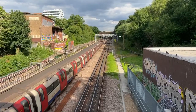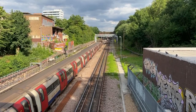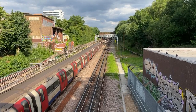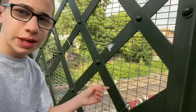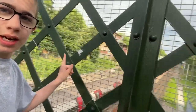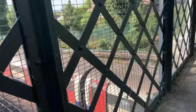There it is. This is Finchley Central turn back sidings. This is where Northern line trains usually terminate and head back — going to Kennington, Morden, or Battersea Power Station. I really recommend visiting this footbridge. It's like a turn back siding here, so trains would terminate here and head back into central London, usually to Kennington, Morden, or Battersea Power Station.